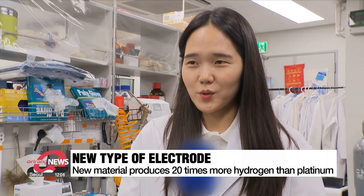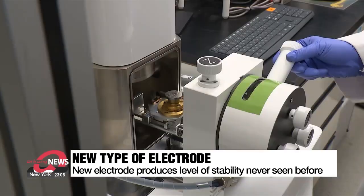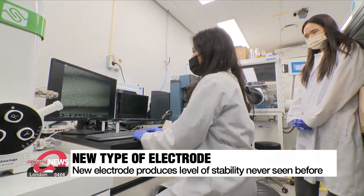The material was able to operate stably even at a high current density because a secure bond with the metals was induced through the special surface treatment. This new electrode produced hydrogen even at low voltages, showed stability and maintained metal adherence.